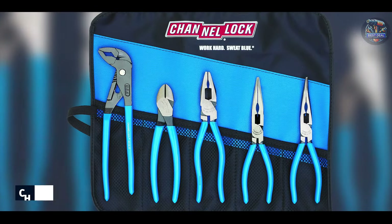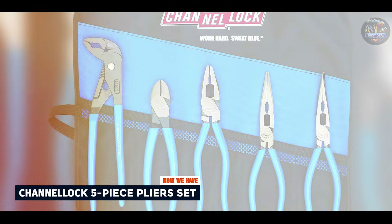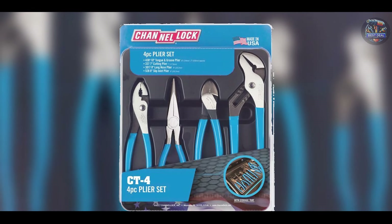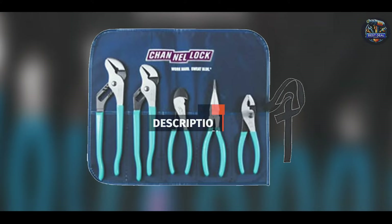In the second spot, we have the Channel-Lock 5-Piece Pliers Set. Channel-Lock is a trusted name in the world of hand tools, and their 5-Piece Pliers Set is a testament to their commitment to quality and performance. This set is designed to meet the needs of professional mechanics and DIY enthusiasts alike.